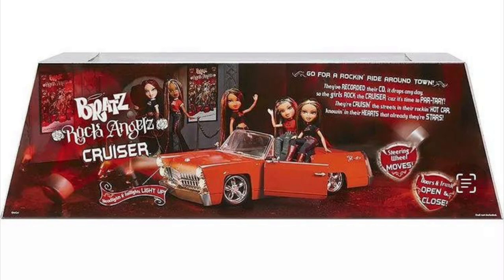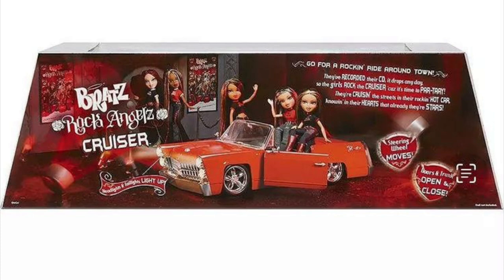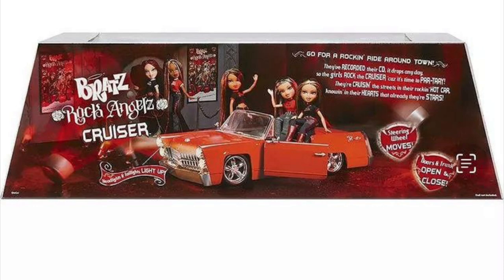The only slightly fishy thing is that the two dolls sitting on the car have their knees bent, and Bratz dolls don't really have knee articulation to that degree — so I'm not sure if they're using altered doll bodies to pose. But all in all they did a good job with the box design; it looks really cute.